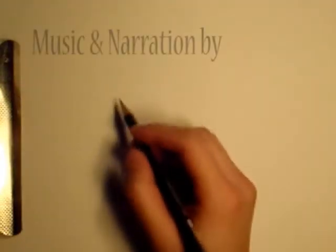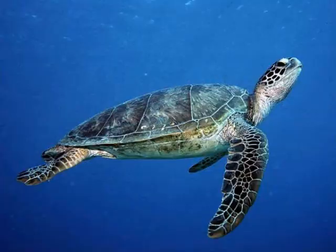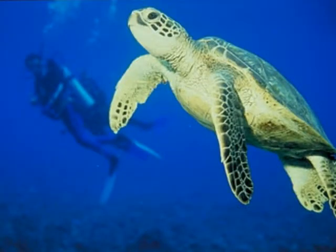Did you know that six of the seven species of sea turtles found in the world hang out in the Great Barrier Reef? The Green, Leatherback, Hawksbill, Loggerhead, Flatback, and Olive Ridley.